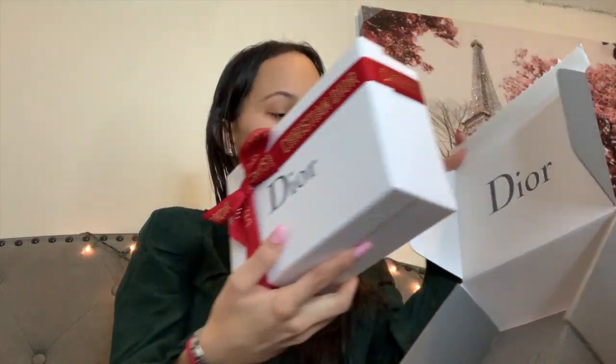Let me open the box for you guys to see. This is the box that comes in the mail — it has the address right here and it was sealed. I already opened it a little so it'll be easier. Here it says 'Dior' — how beautiful is that! It comes with a box and inside there's an envelope. How cool is this?